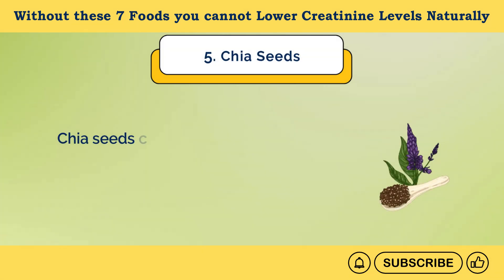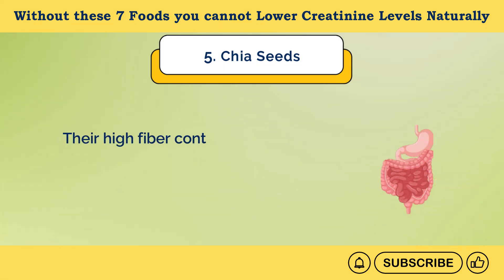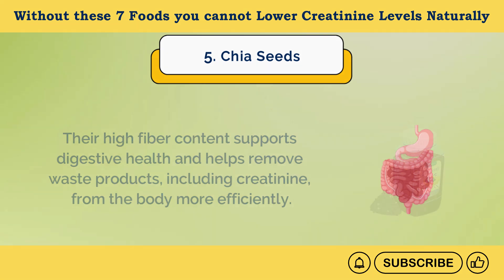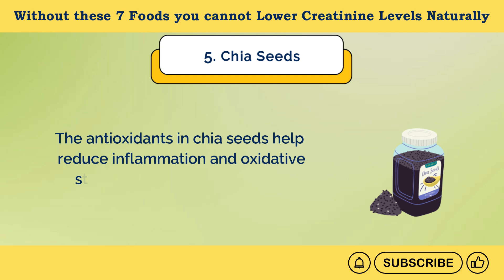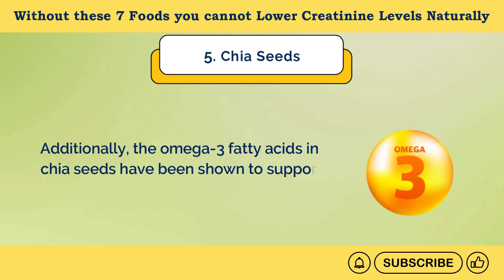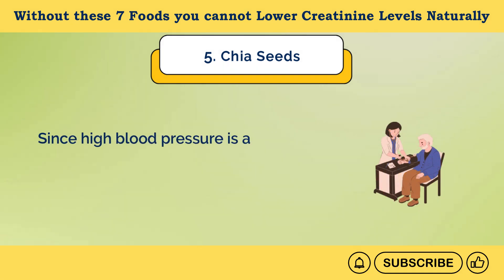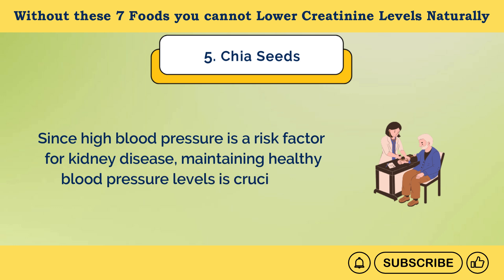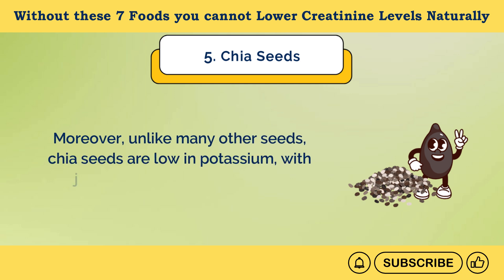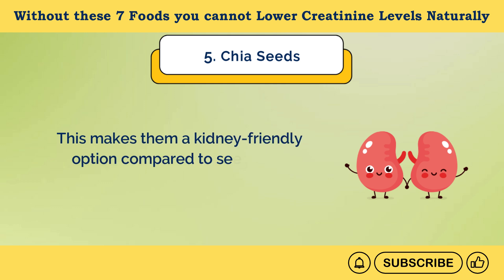Number 5: Chia Seeds. Chia seeds contain many essential nutrients for kidney health, including fiber, antioxidants, and omega-3 fatty acids. Their high fiber content supports digestive health and helps remove waste products, including creatinine, from the body more efficiently. The antioxidants in chia seeds help reduce inflammation and oxidative stress, which can protect your kidneys from damage. Additionally, the omega-3 fatty acids in chia seeds have been shown to support heart health by reducing triglycerides, lowering blood pressure, and improving cholesterol levels. Since high blood pressure is a risk factor for kidney disease, maintaining healthy blood pressure levels is crucial for kidney health. Moreover, unlike many other seeds, chia seeds are low in potassium — just around 110 mg per ounce (28 grams) — making them a kidney-friendly option compared to seeds like pumpkin or flax.